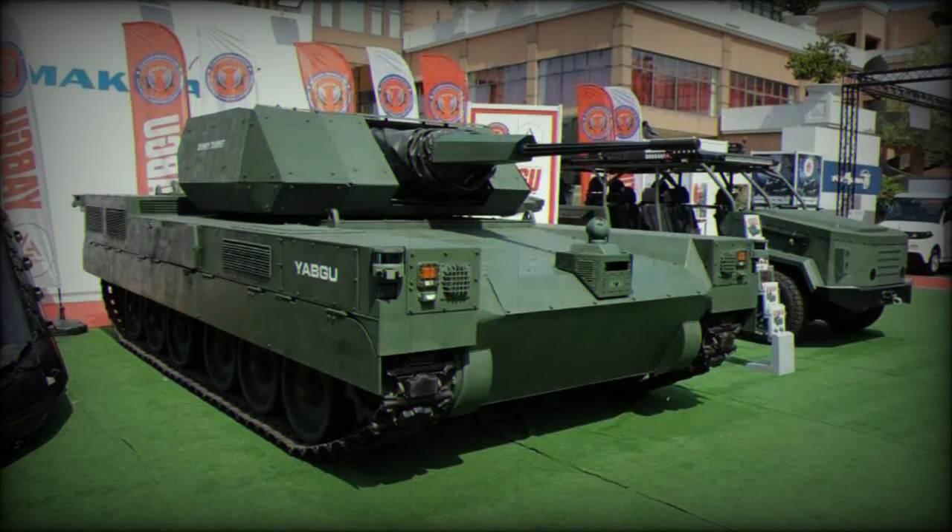Impressively agile, the Yabgu vehicle boasts a zero turning radius, enabling it to perform tight maneuvers in confined spaces. With a power-to-weight ratio of 36 horsepower per ton, it can achieve a maximum speed of 65 kilometers per hour, and accelerate from 0 to 30 kilometers per hour in just 8 seconds, showcasing its rapid response capabilities during critical situations.